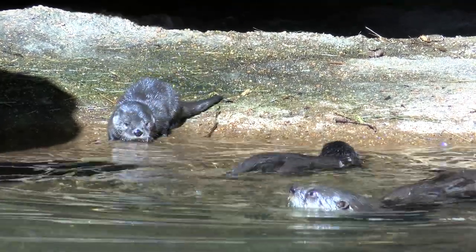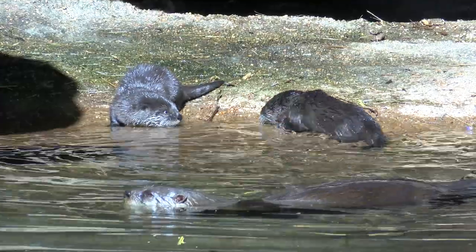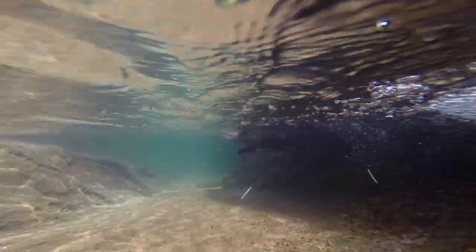Otters have many special adaptations that help them swim, like webbed feet, a powerful tail, and water-repellent fur.